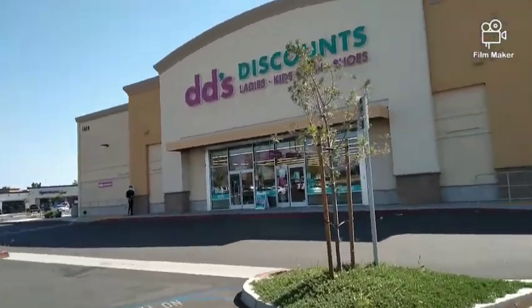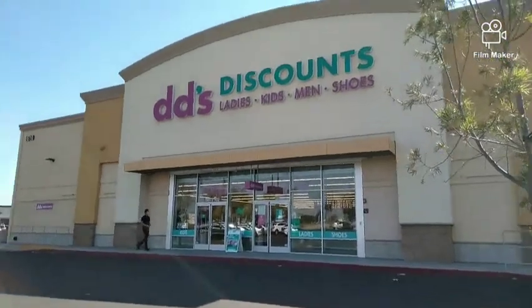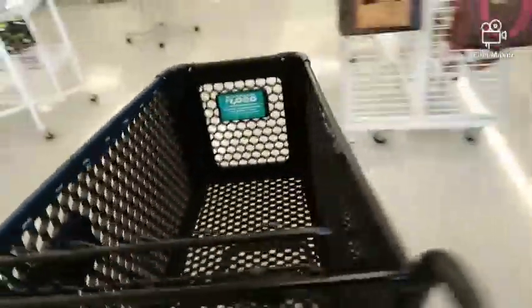Hello, my beautiful butterflies, welcome back to my channel! Welcome back to another video. Today we will be browsing DD's Discount, so let's go and check out and see what they've got. Let's grab us some baskets.